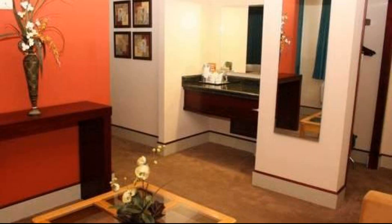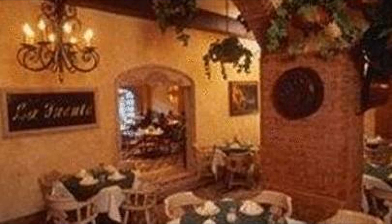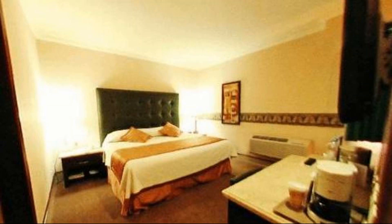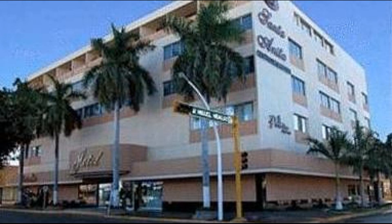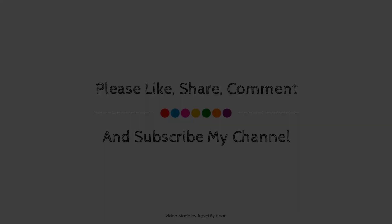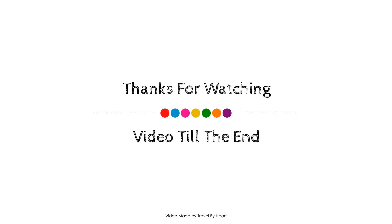Thank you for watching the entire video. Dear friends, we will meet again in a new video with a new hotel.